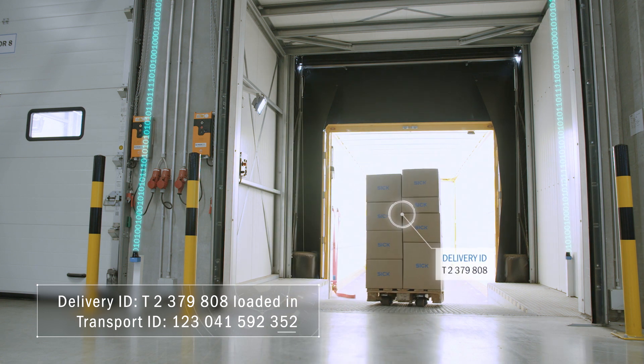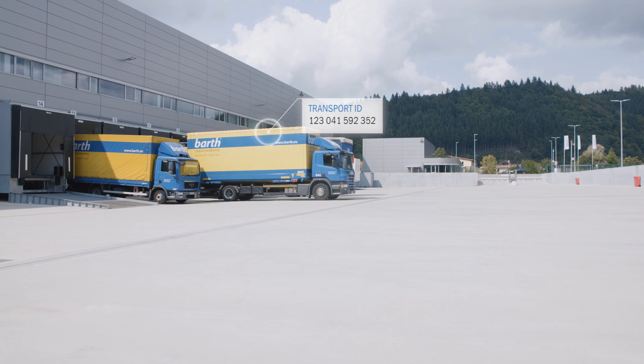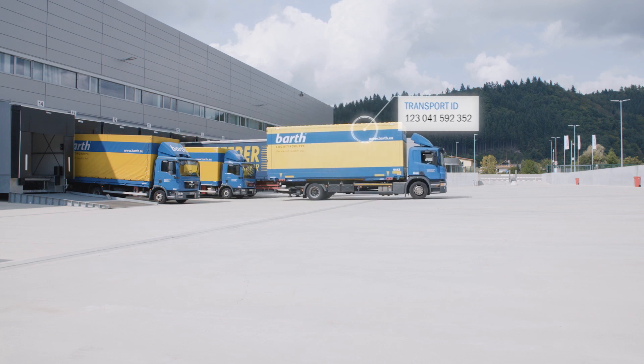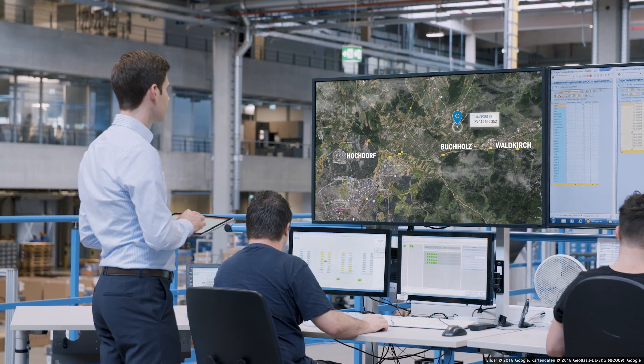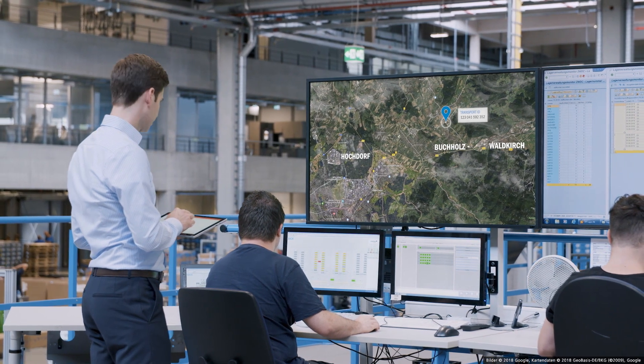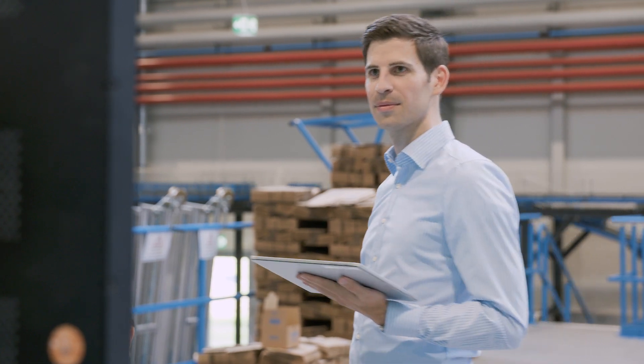SICK goes further. Step by step, we are increasing our indoor localization capabilities and connecting them with the outside world. In this way, we are connecting the physical with the digital world, and our own world with that of our customers.